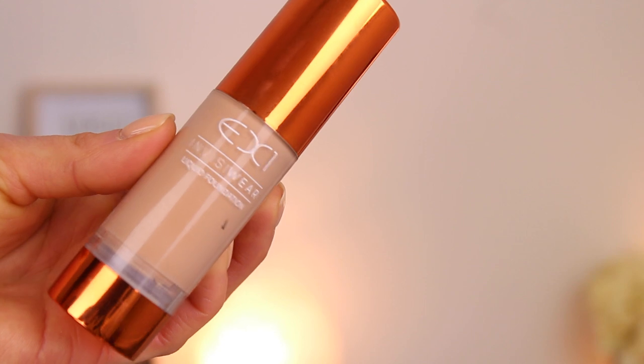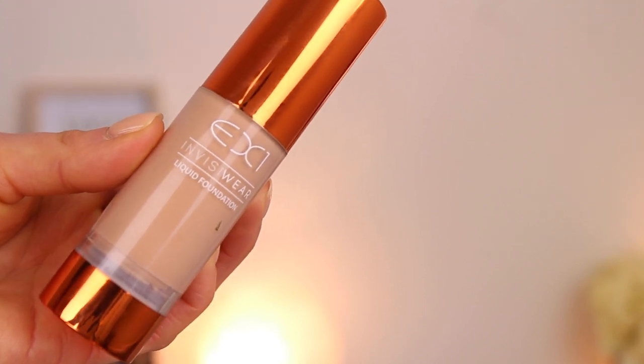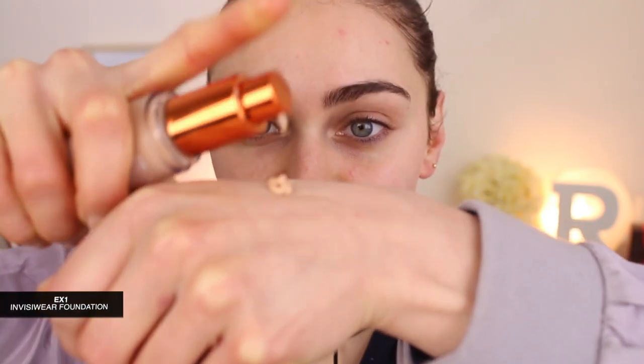For foundation, I am using the EX1 InvisiWare Foundation in the shade F100. One pump is all you need and it's a generous pump. I like to spread the foundation out all over my face with a standard foundation brush — this is my preferred method of application when it comes to fuller coverage foundations. Then with a damp beauty blender, I'm just going to work that into my skin.